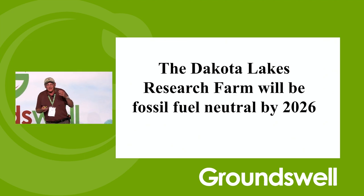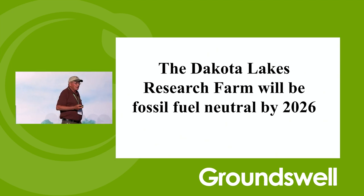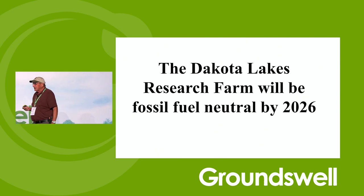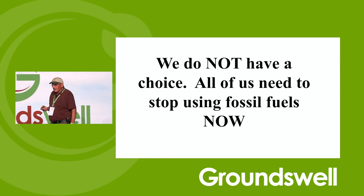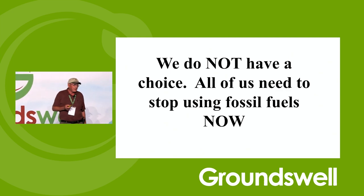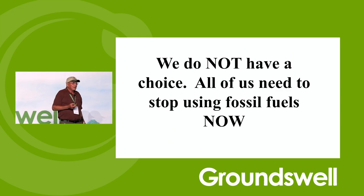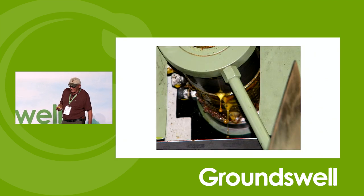We're building our solar power system this summer. We've got the building all super insulated. We've got an electric pickup ordered. We're going to get two or three electric ATVs. We do not have a choice — we have to get rid of the fossil fuels. That's one of the things we do: we just dive in and figure out what problems we're going to have.